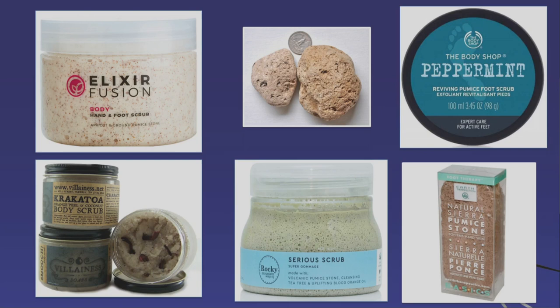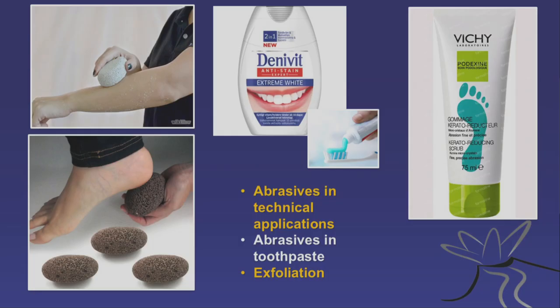Pumice is also widely used in cosmetical products for exfoliation. Here we have a hand and foot scrub with pumice stone in it. There are several others — and here is one that even tries to bring in the concept of volcanic eruptions being good for your personal hygiene: they named their product Krakatau Body Scrub. The principle is the same: very hard small particles harder than any form of skin will abrade it. This is even used in some whitening toothpaste — so you're putting volcano in your mouth if you use whitening toothpaste, believe it or not.